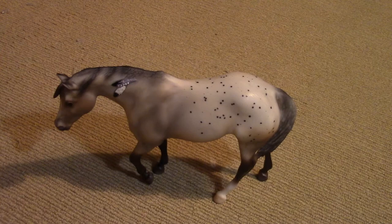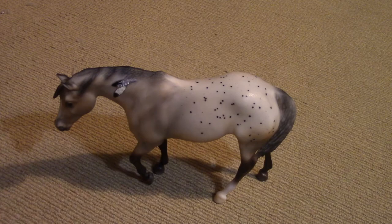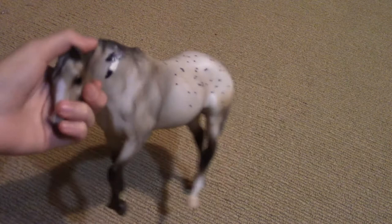I unboxed her and I love her. I love the little vintage look that she has with her dapples. I didn't even notice that there was this little stripe here. I love stripes and blazes and things on their faces.